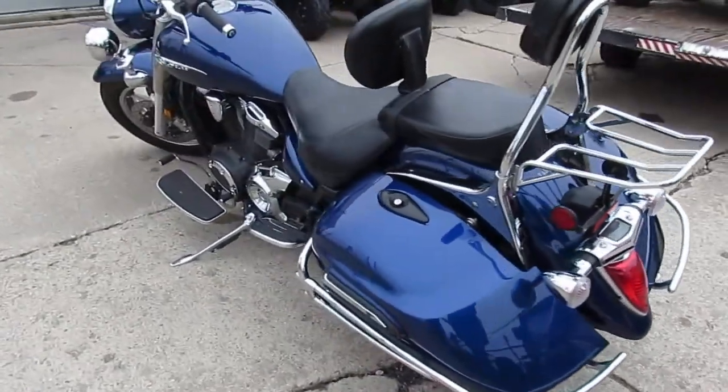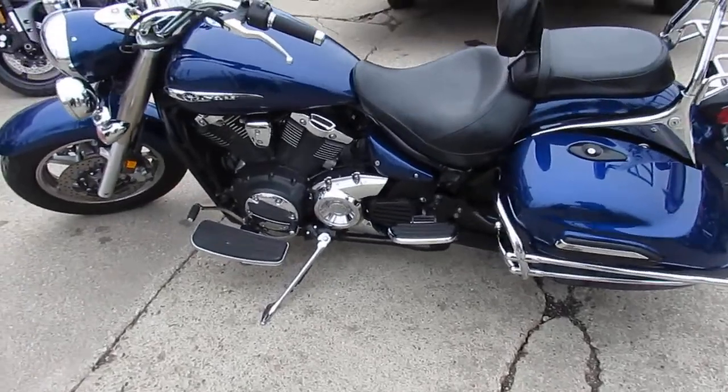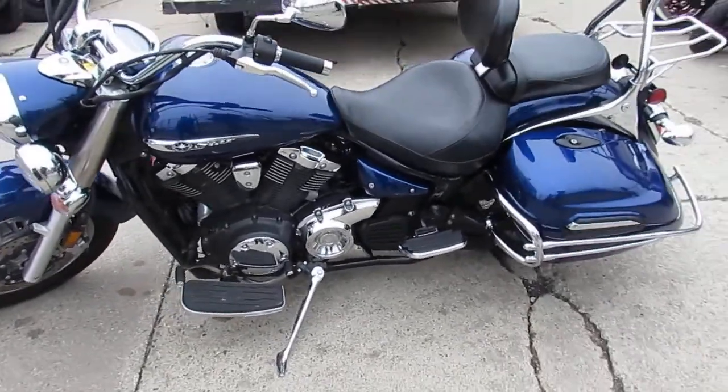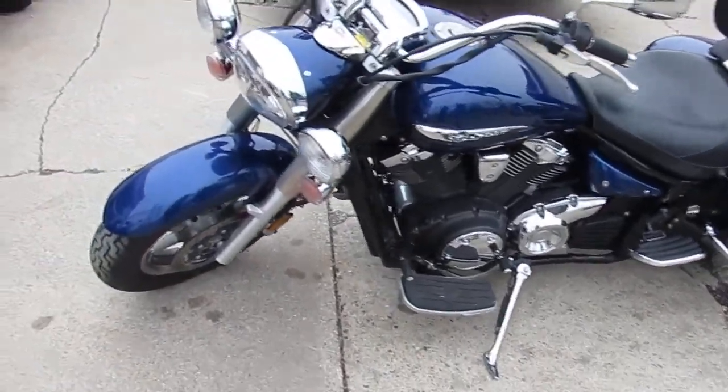We got this thing priced right at $69.99. 2013 with only 3,823 miles — not even broken in yet. Comes in a sapphire blue.